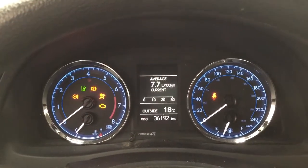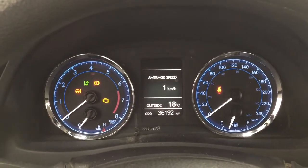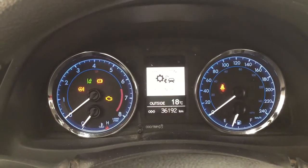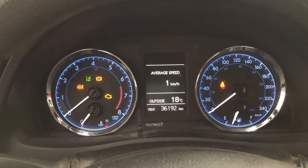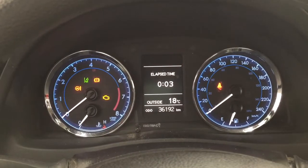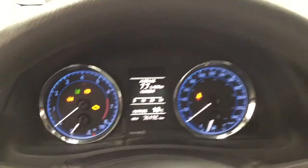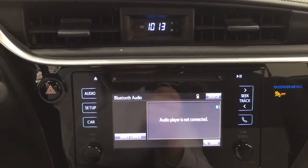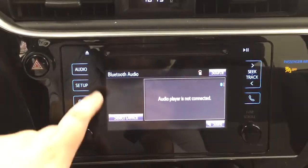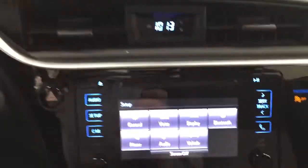On the multi-informational display you have your fuel economy, exterior temperature gauge, average speed, and a couple of other additional features including lane departure alert settings. Taking a closer look at the center dash, you have your digital clock, hazard lights, and inside the setup menu you have your general voice display along with a couple of other additional features.